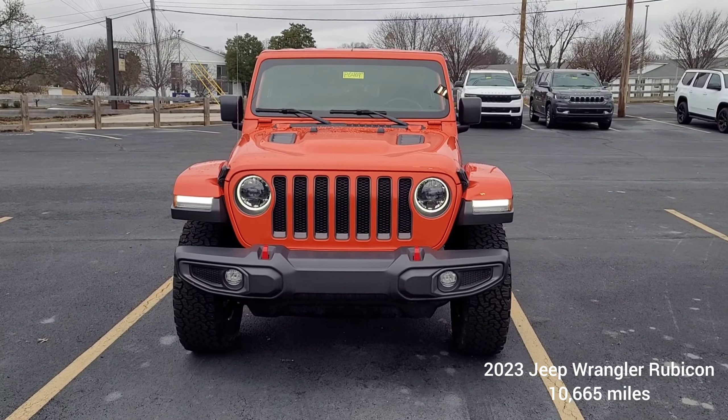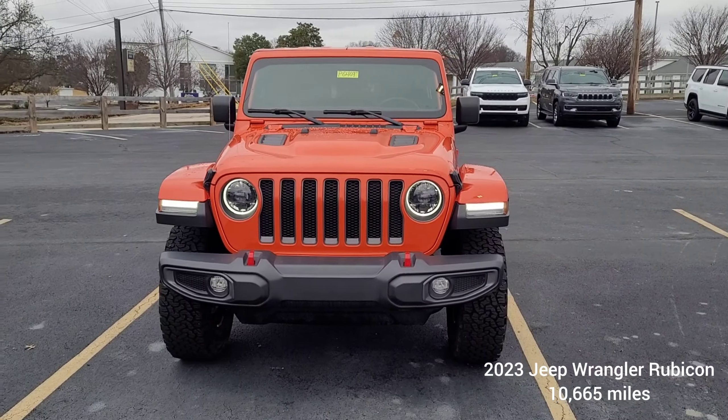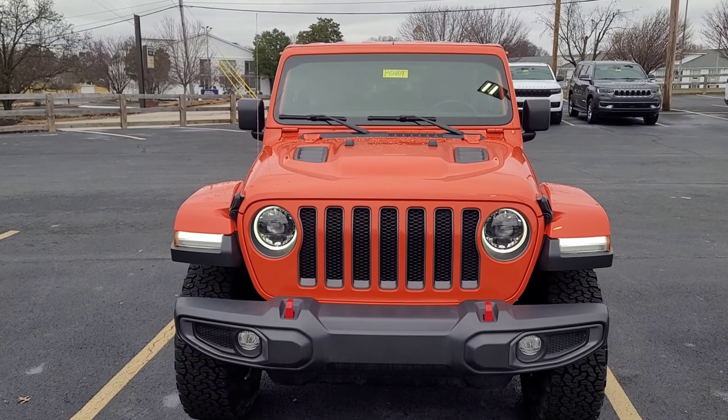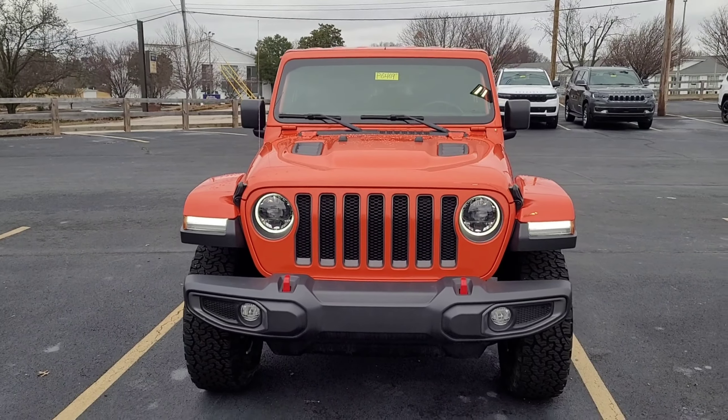Hey everyone, this is Aaron here at Cross Jeep in Louisville, Kentucky, looking at a 2023 Wrangler Rubicon, just under 11,000 miles, in this unique pumpkin metallic color.